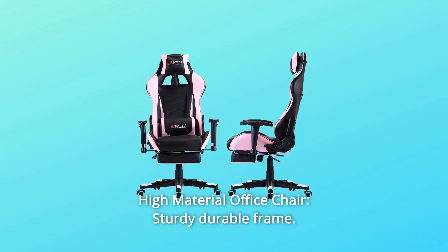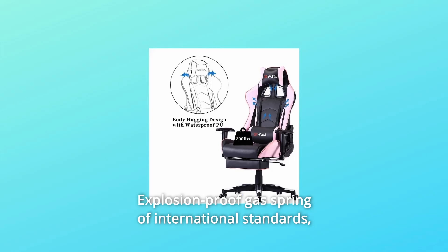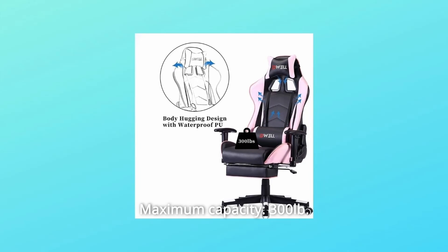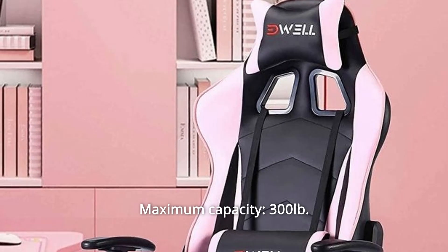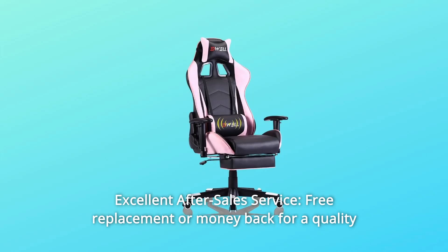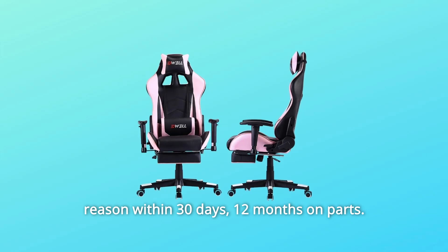Number 4: High-Material Office Chair — sturdy, durable frame with an explosion-proof gas spring meeting international standards. Heavy-duty chair base with casters for a superb stable structure. Maximum capacity: 300 pounds. Number 5: Excellent after-sales service — free replacement or money back for a quality reason within 30 days, and 12 months warranty on parts.